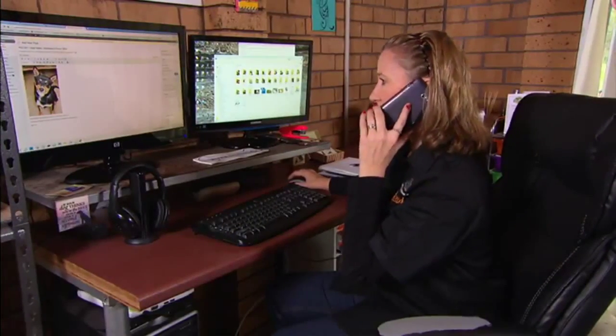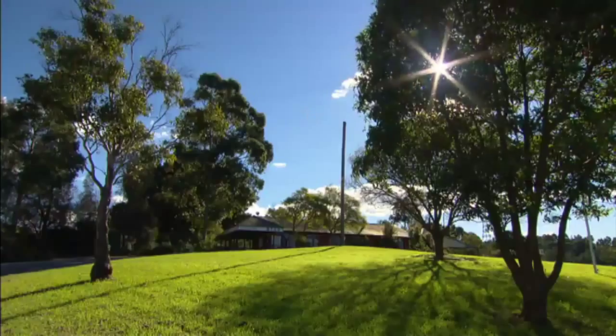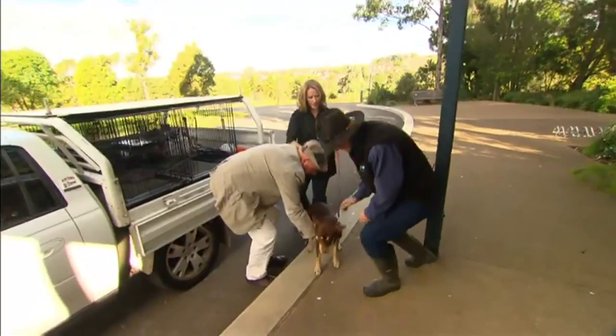Hello, Di Edwards, Australian Working Dog Rescue. Di has dozens of potential owners registered, and it's Flash's lucky day — he's off to meet Tara, who works on an educational farm nearby.